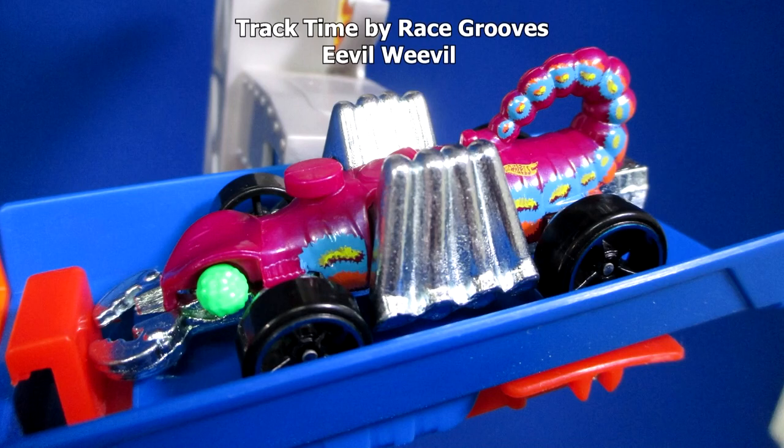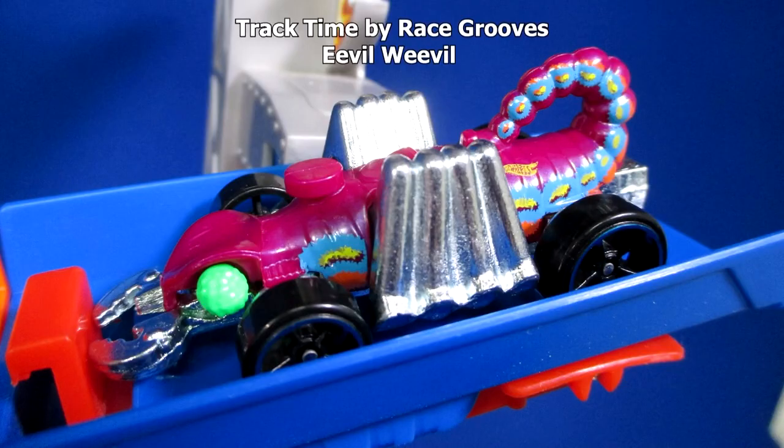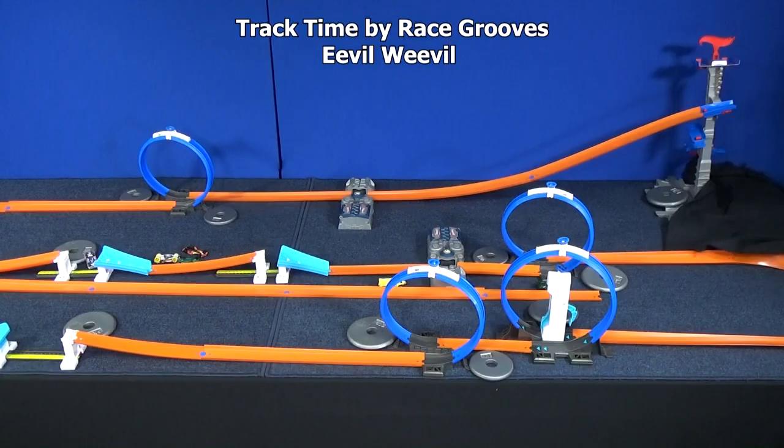Here we have Evil Weevil. If you notice, he has no protection around his wheels, so he might work in the boosters, loops, and curves — but after a while those axles might get bent. I wonder if his pinchers that stick out dragged in the loop as he was going around, just like the Toyota Supra. We'll give him another shot. Definitely dragging.